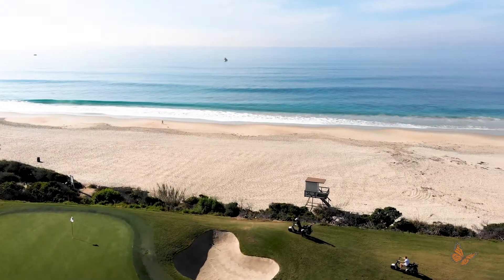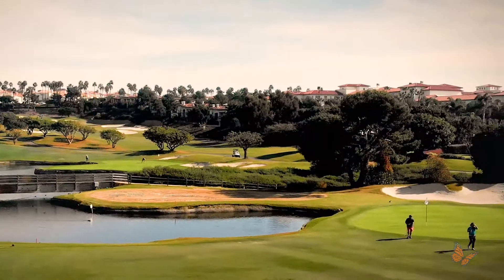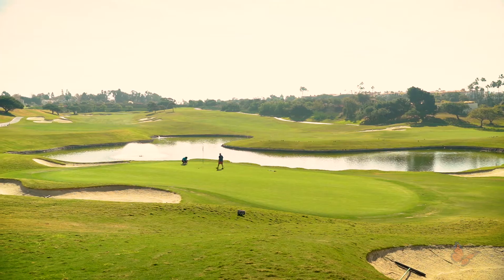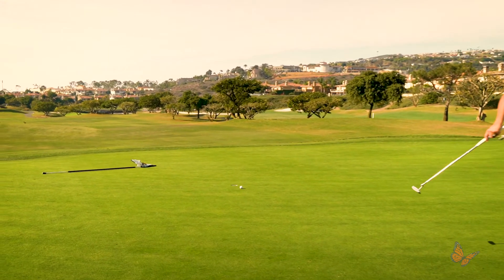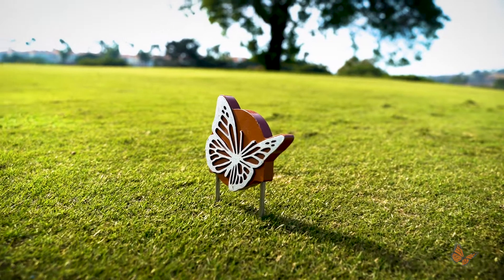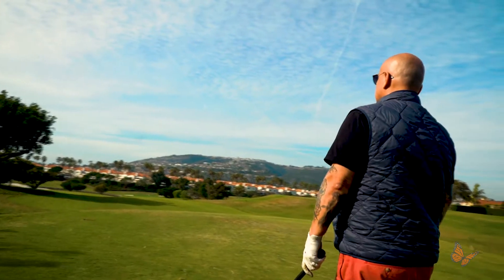Located alongside Pacific Coast Highway in Dana Point, the Monarch Beach Golf Links is a Robert Trent Jones design that will satisfy even the most discerning players. With incredible views of the Pacific Ocean, this is the perfect place to come and relax and enjoy the scenery while golfing at one of the premium resorts in the country.